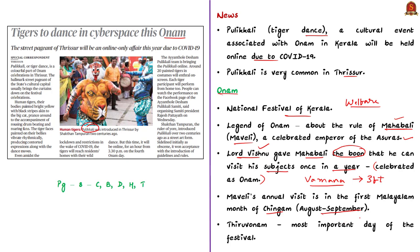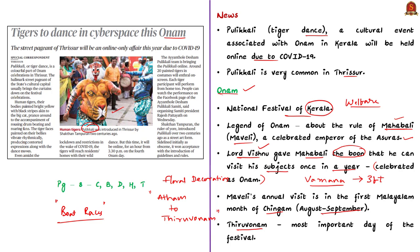Onam celebrates the prosperous times of Mahabali and has been a grand national harvest festival for several centuries in which all sections of people participate. Preparations begin on the day known as Atham, and Thiruvonam is the most important day. Floral decoration is made in front of homes for 10 days from Atham to Thiruvonam. Keralites celebrate Onam by organizing community feasts and cultural programs. Boat races also form a major part of the Onam festival, attracting thousands of tourists. Puli Kali or Tiger Dance is one such cultural expression.